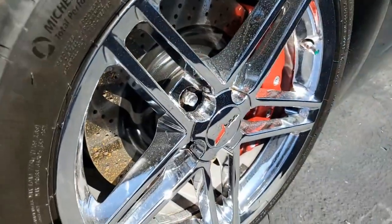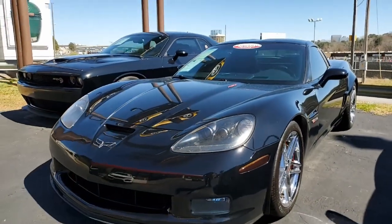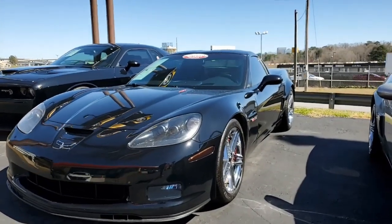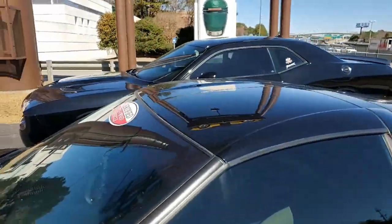Features on this car include the $3,045 2LZ Preferred Equipment Group, which includes the memory package, tilt and telescoping steering, dual heated sports seats and airbags, power driver's side seat, universal garage door transmitter, heads-up display, chrome wheels, OnStar, and dual mode exhaust.